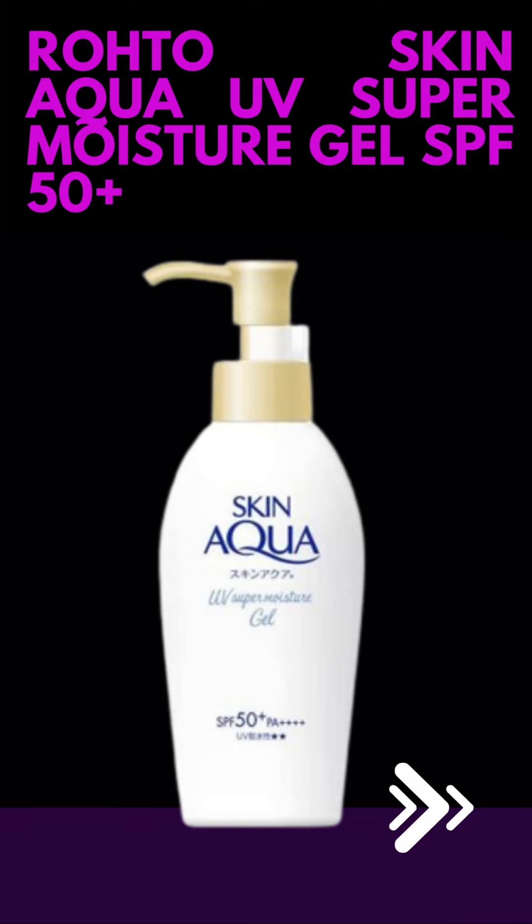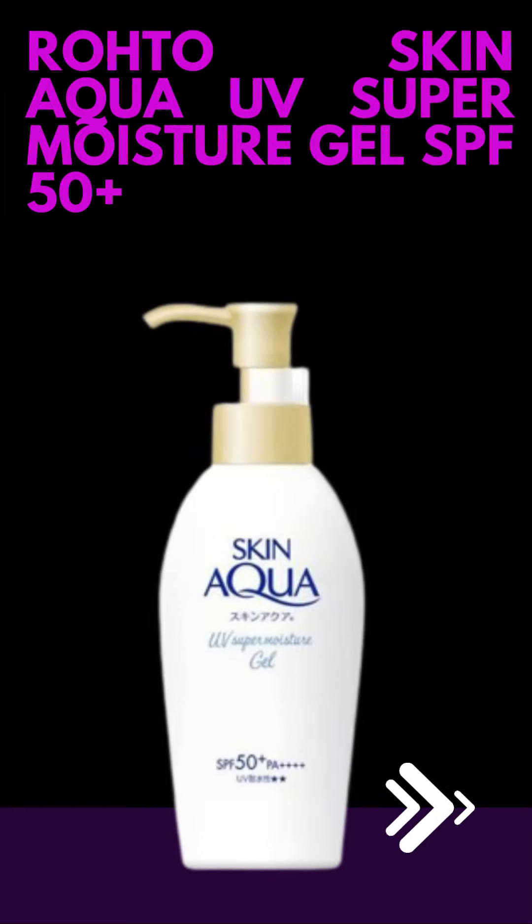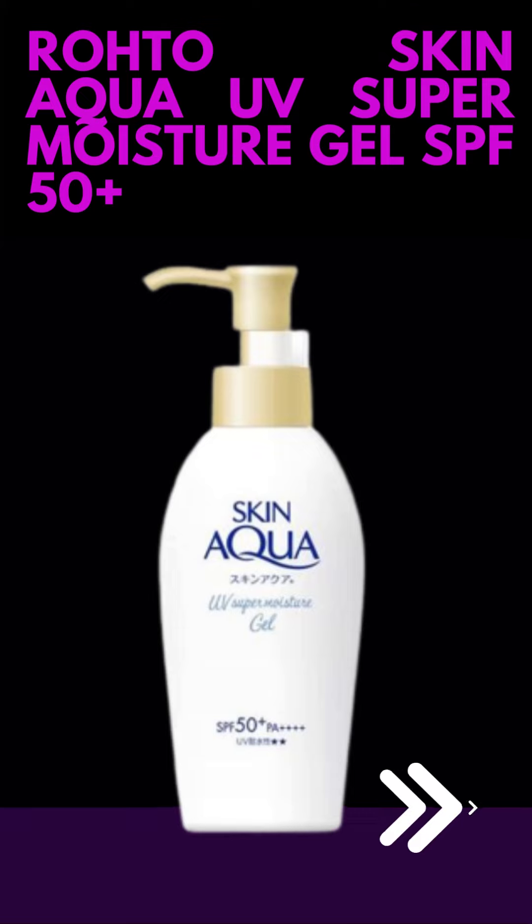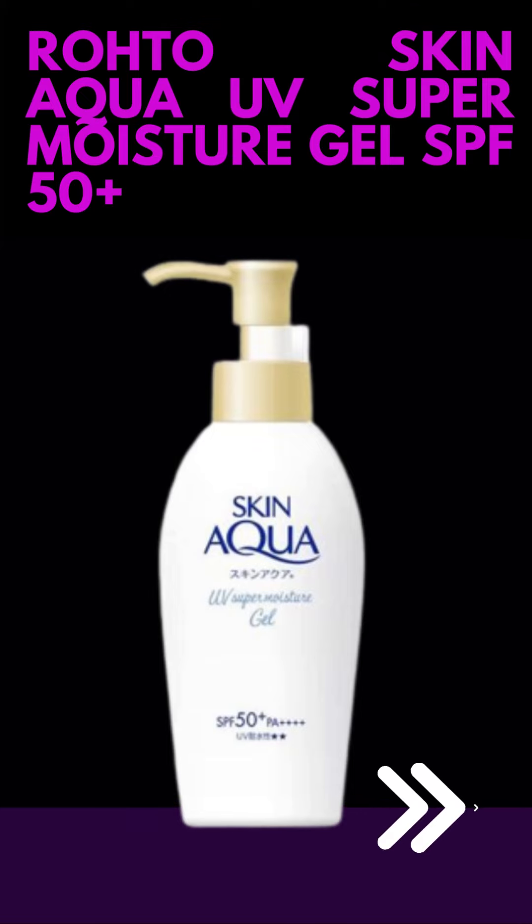Moisturizing Formula: the product is formulated with moisturizing ingredients to help hydrate the skin while protecting it from sun damage. This can be beneficial, especially for those with dry or dehydrated skin. Gel Texture: it has a lightweight gel texture that absorbs quickly into the skin without leaving a heavy or greasy feeling, making it suitable for daily use and comfortable to wear under makeup.